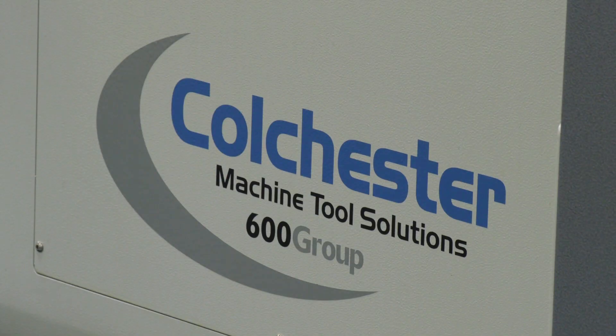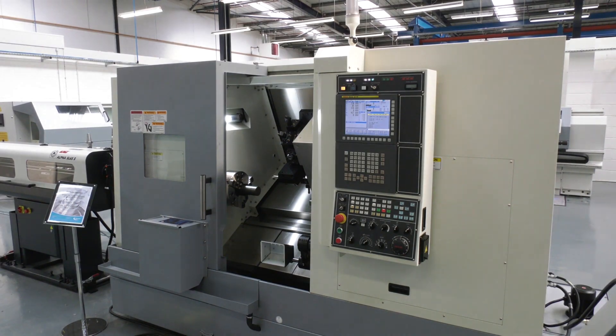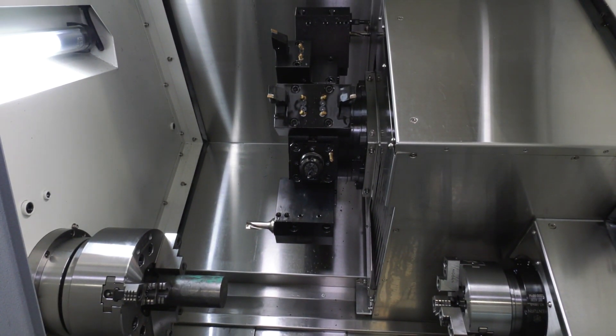MTD CNC are at Colchester Machine Tool Solutions today. I'm with Keith Clough here and we're going to be looking at the Typhoon range of turning centres. This Typhoon turning centre that we have here, which is available from stock — can you maybe just give us a few seconds on the specification of the machine?